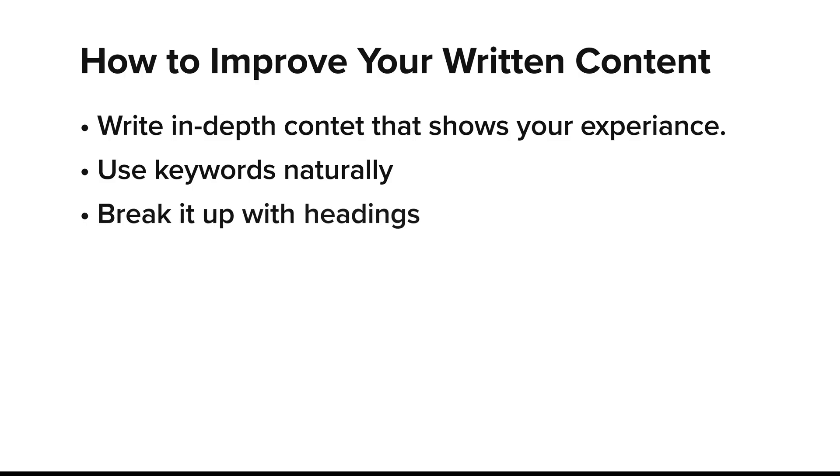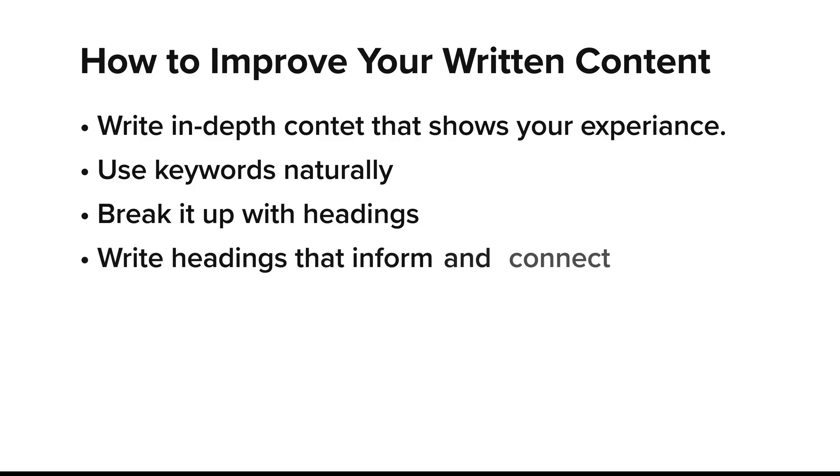Make every page worth reading — shoot for at least 500 words, but make it as in-depth as you can; 1,000 to 1,500 is fantastic. Use keywords naturally by thinking about the words you'd type into Google to find your site, and use those search query words to inform the content you write. Break your content up with headings like H1, H2, H3 so it's easy to skim, and instead of basic headings like 'welcome to my blog,' make them more descriptive to inform the viewer.